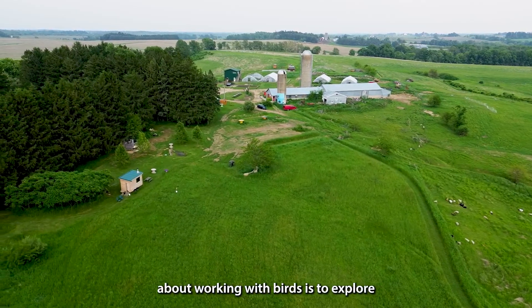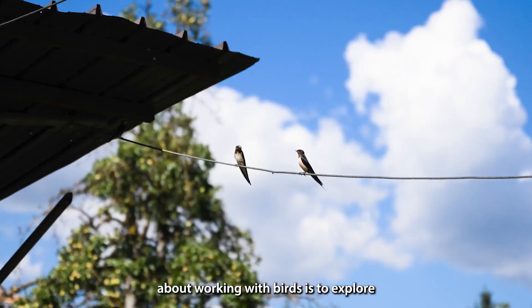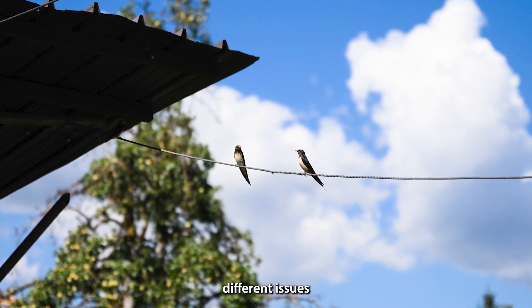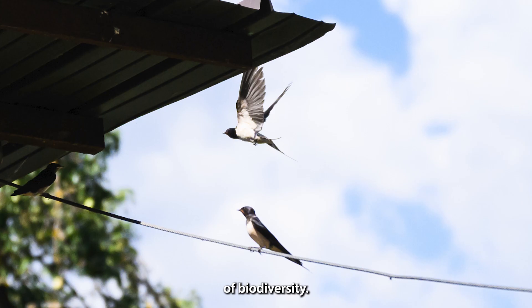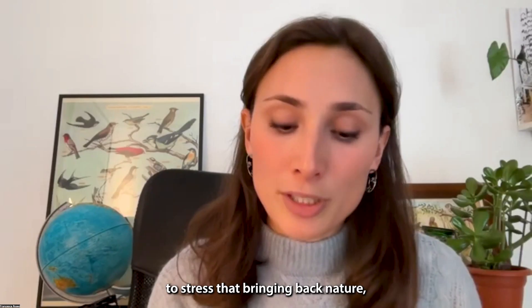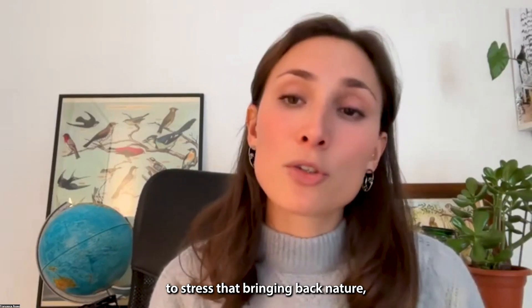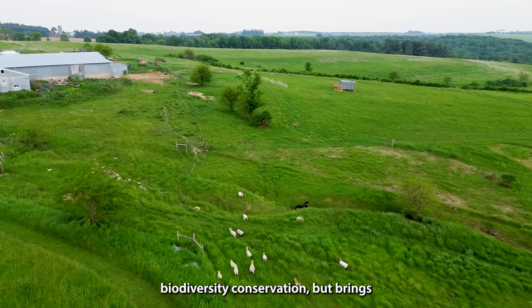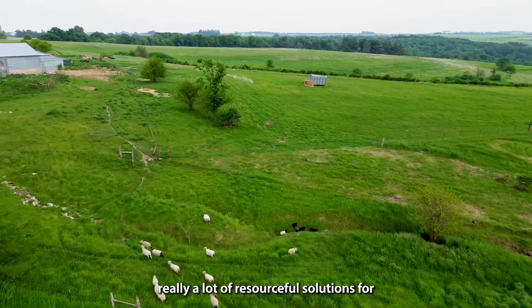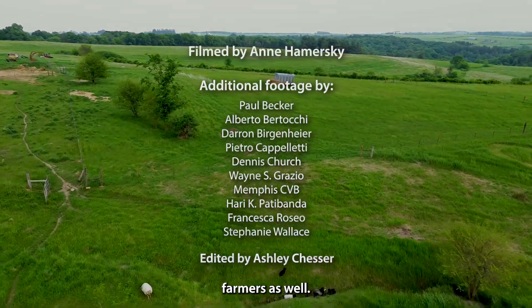What I really love about working with birds is exploring and navigating different issues related to the protection of biodiversity. It's important to stress that bringing back nature helps not only biodiversity conservation but brings really a lot of resourceful solutions for farmers as well.